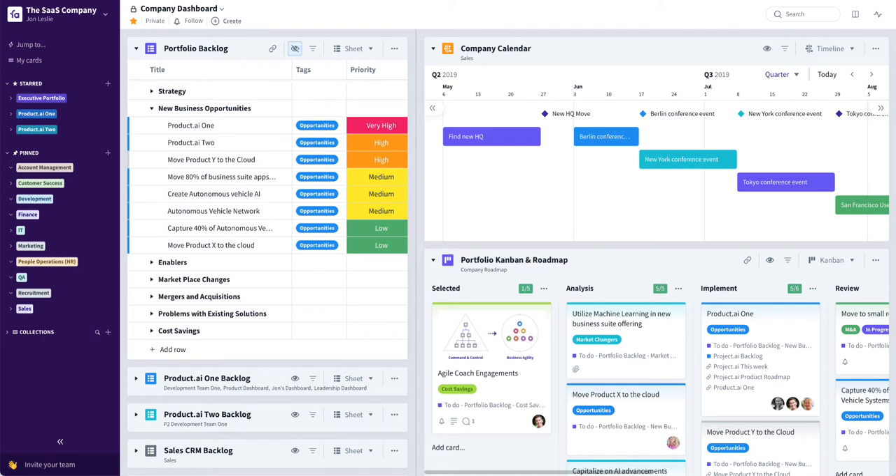Hi, I'm John Leslie. In this video, I'm going to be showing you how running your entire SaaS company in Favro can accelerate growth. There's no better testament than a company using its own product to run its business. That's the case with Favro — the Favro team uses its own SaaS collaborative planning tool to run all aspects of its company.